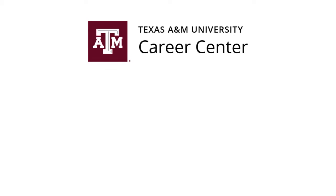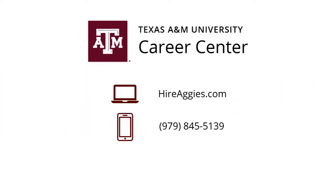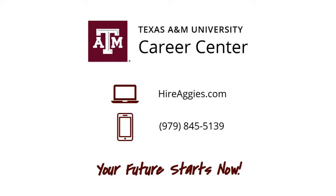For more information on job search resources Texas A&M provides for its current and former students, please visit the Career Center at HigherAggies.com or call us at 979-845-5139. Your future starts now.